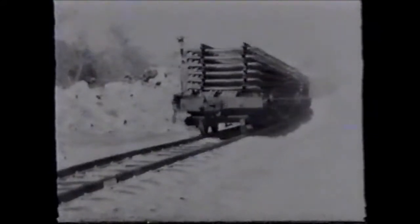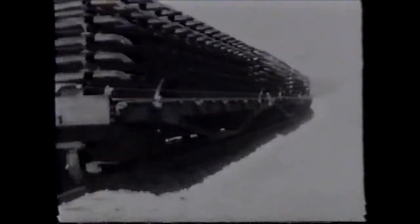In this way, with 80 yards of line to a flat car and 11 flat cars to a train, half a mile of assembled line is sent forward at a time.